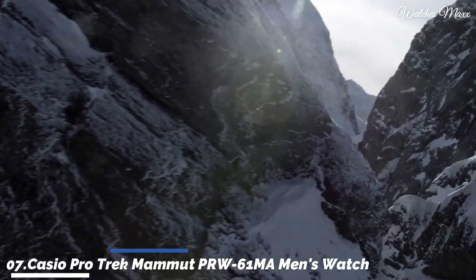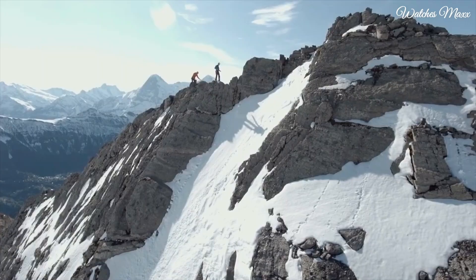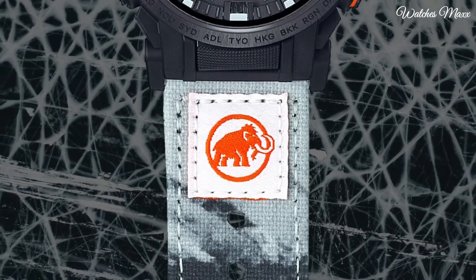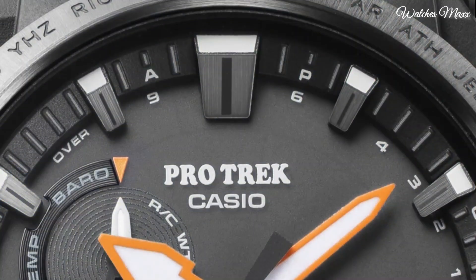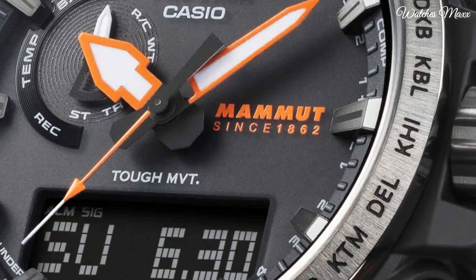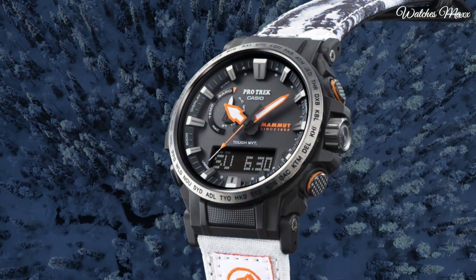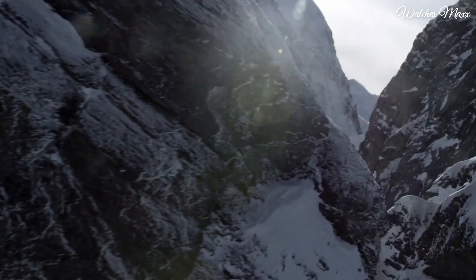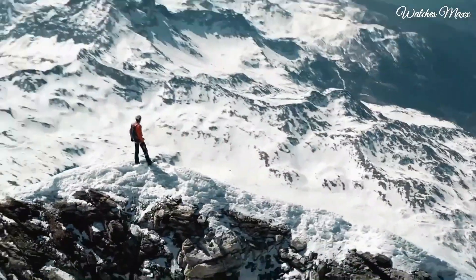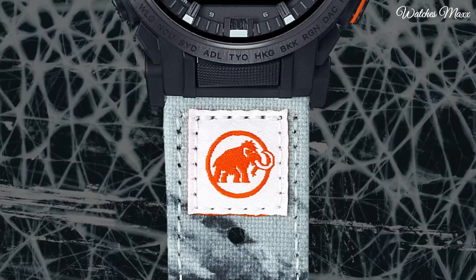Number 7: Casio ProTrek Mammut PRW-61MA Men's Watch. It has Japanese solar quartz movement and 5673 caliber. Resin biomass and stainless steel case of round shape. Case dimensions are 47.4mm in diameter and 14.7mm in thickness. The dial is LCD black, display type analog-digital. This timepiece has mineral glass, recycled material band, band color gray-black, water resistance 100 meters.